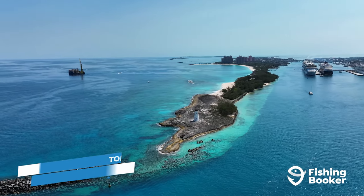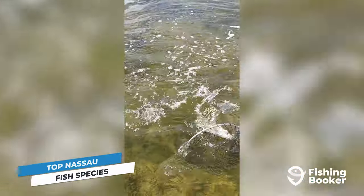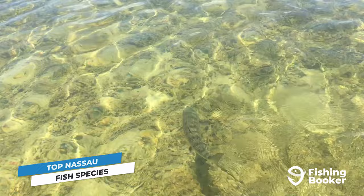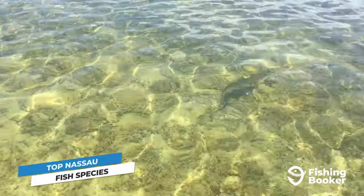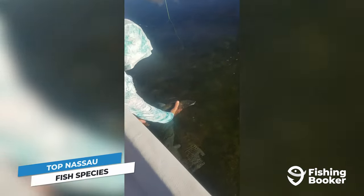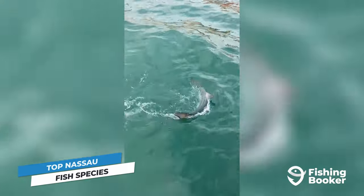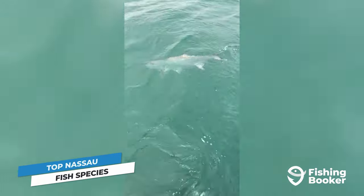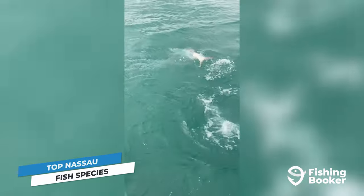The waters surrounding Nassau are home to an incredible variety of fish. Close to shore, you'll find fly-fishing superstars — bonefish. They prowl the local flats, offering action-packed battles for anyone skilled enough to get them to bite. Occasionally, you'll also see tarpon and permit in the same waters, forming the famous trio known as the Caribbean Grand Slam.